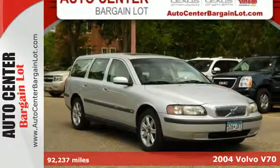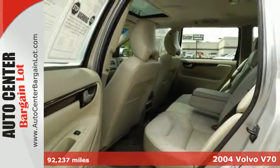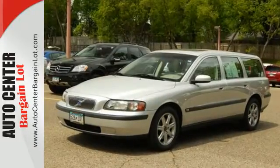It's a 2004 Volvo V70. The V70 has standard safety features including power brakes, dual front airbags, side airbags, front and rear head airbags, stability control and four wheel ABS.